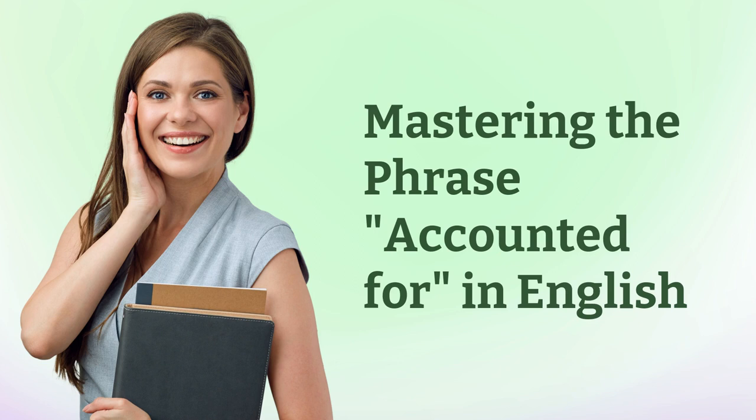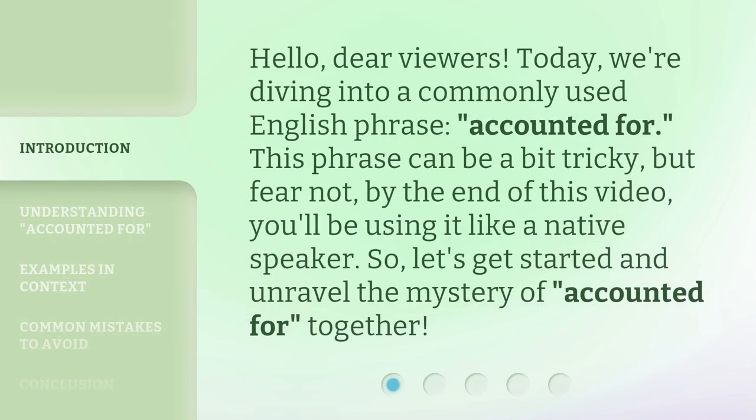Mastering the phrase 'accounted for' in English. Hello, dear viewers. Today, we're diving into a commonly used English phrase: 'accounted for.' This phrase can be a bit tricky, but fear not — by the end of this video, you'll be using it like a native speaker. So, let's get started and unravel the mystery of 'accounted for' together.